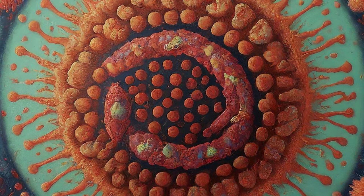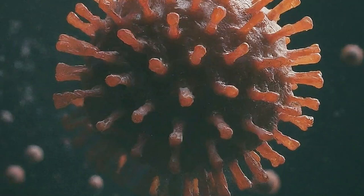It sounds complex, but don't worry, I'm here to break it down in simple terms. So, what are immune evasion mechanisms? Basically, these are tricks that viruses, bacteria, and other pathogens use to avoid getting destroyed by our immune system.